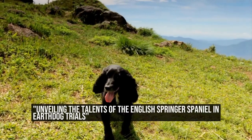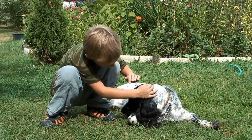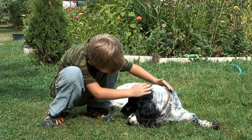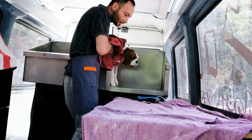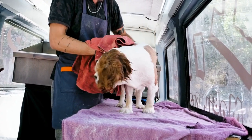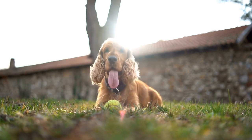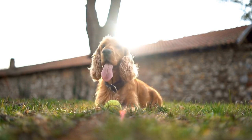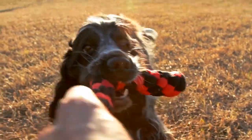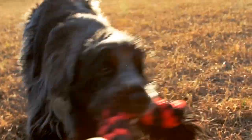The English Springer Spaniel is a versatile and intelligent breed that excels in various activities. One particular area where they have showcased their skills is in Earth Dog Trials — a sport that simulates the natural hunting instincts of dogs and makes use of artificial underground tunnels. This adventurous and fun activity tests the abilities of the English Springer Spaniel and allows them to tap into their innate instincts.